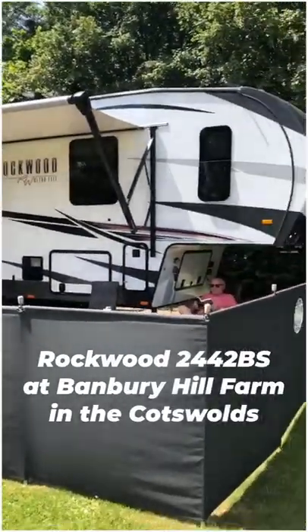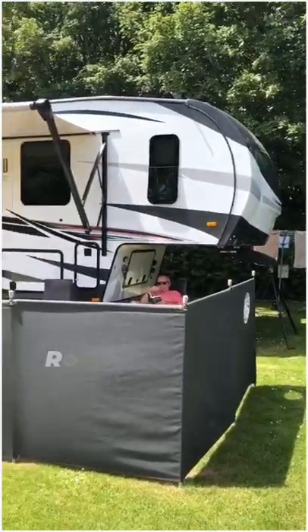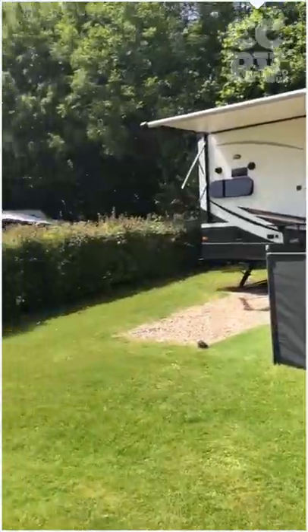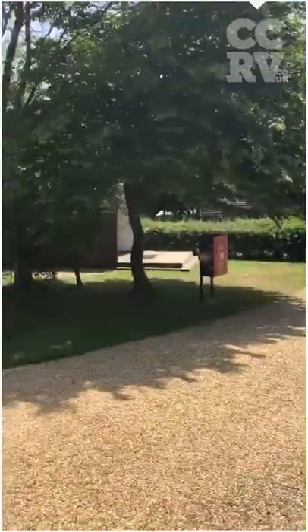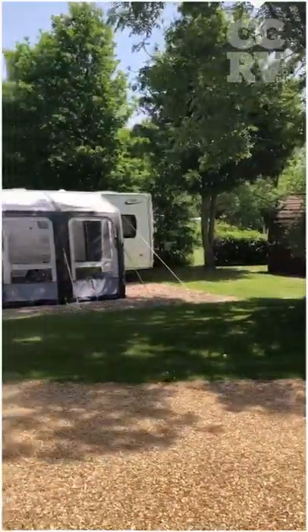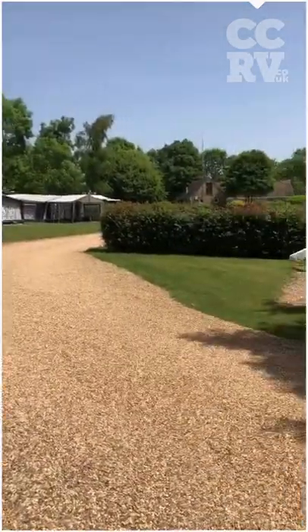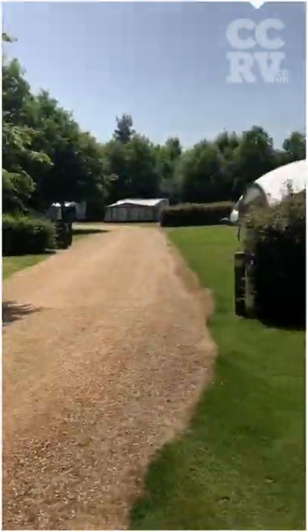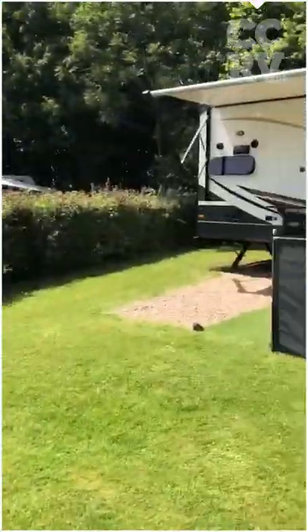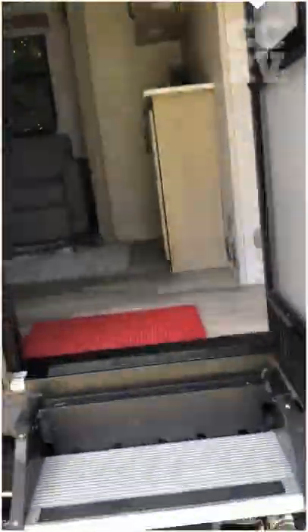Here we are parked at our lovely seasonal pitch with Rocky number two, and this really is a lovely sight here in the Cotswolds. I'll just whizz it around a little bit so you can see. A lot of seasonal pitches, so not many people here at the minute, but I'm sure they'll all be turning up. I'll just take you inside now, so up the steps.